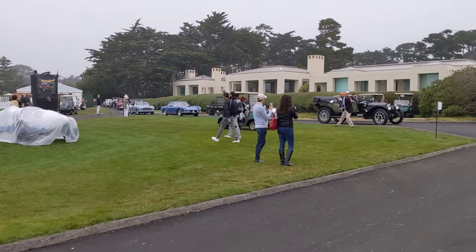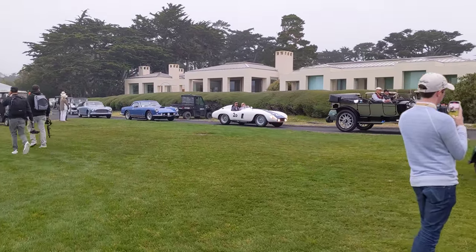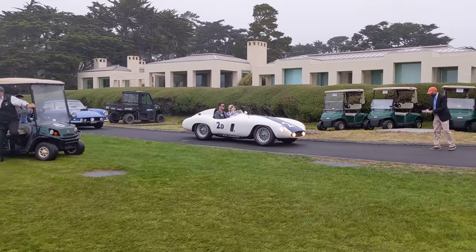Holy moly, we've got a lineup coming in. I think this is a Ferrari 750 Monza — another Pebble Beach Road Race overall winner.